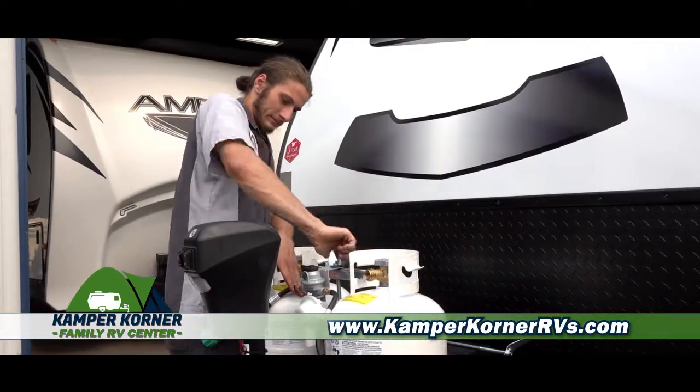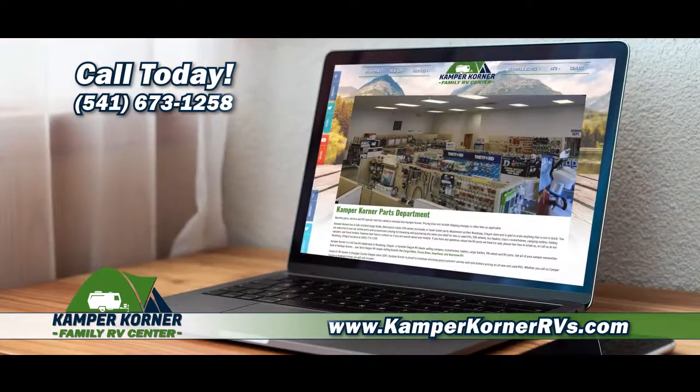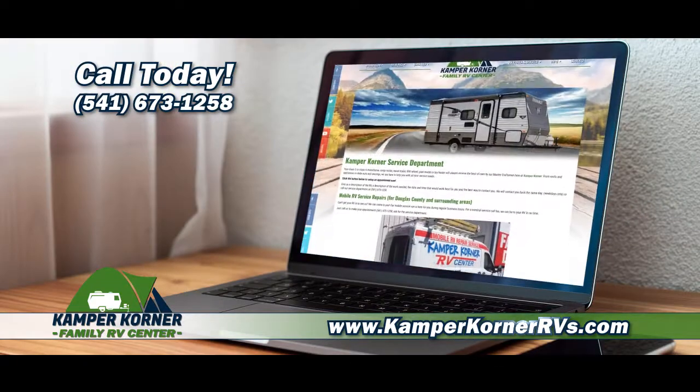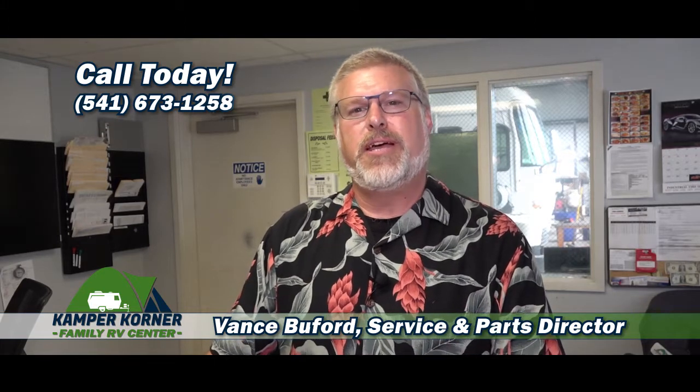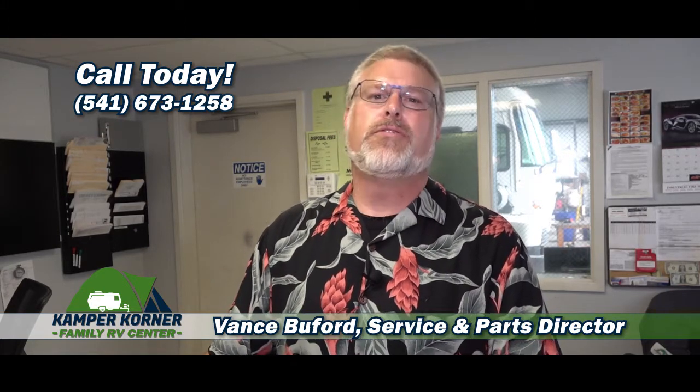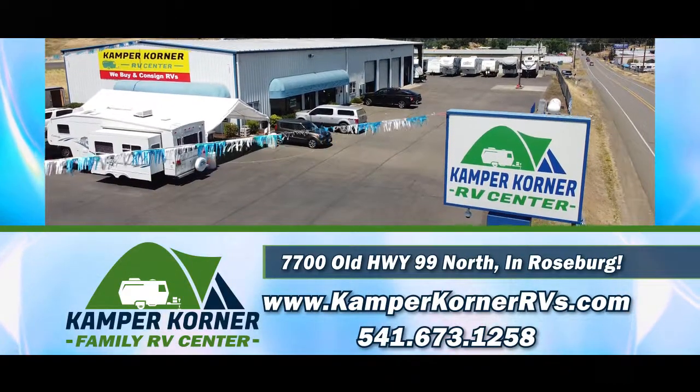If you have a parts or service request, stop by our Roseburg location, give us a call, or visit our website at CamperCornerRVs.com. Your RV will always receive the best care by our master craftsman here at Camper Corner Service Department. Camper Corner Family RV Center, just off I-5 in Roseburg.